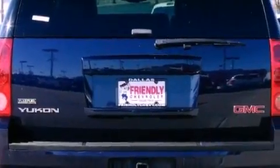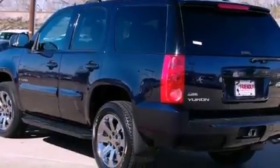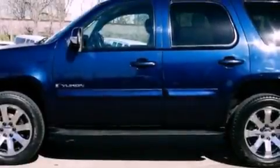An illuminated passenger side vanity mirror, stability control, a power driver's seat, and a sunroof enables you to fill the cabin with fresh air at the push of a button.